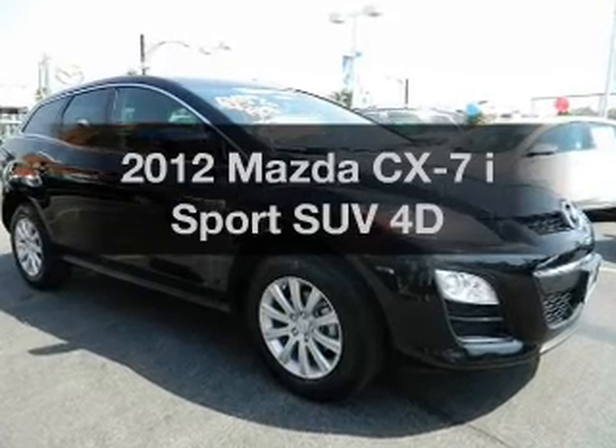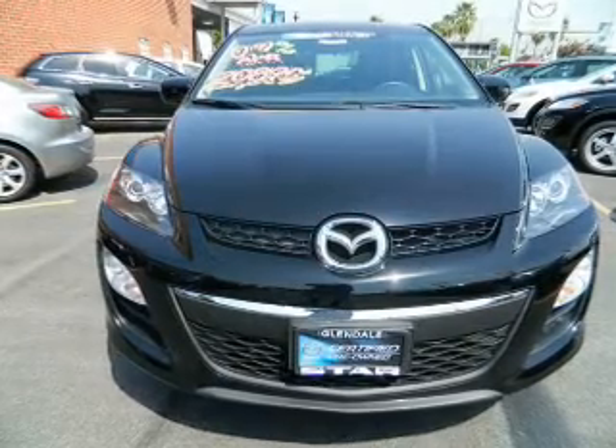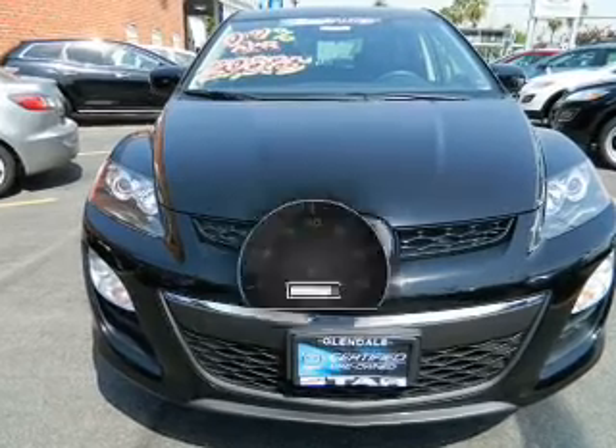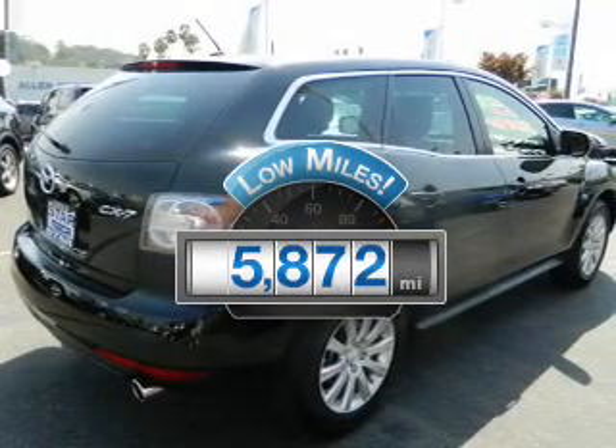Get noticed in this 2012 Mazda CX-7. If you're looking for an automobile with great attributes, look no further. Get more for your money with this vehicle that features low mileage and dependability.